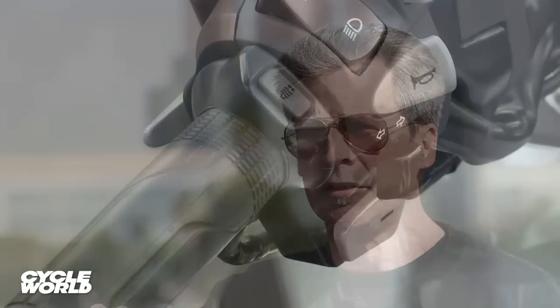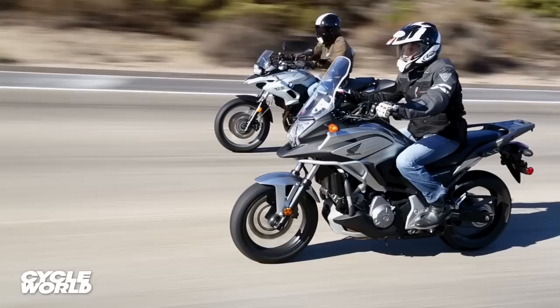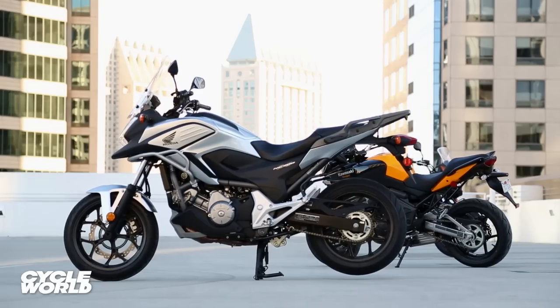This time we got the Honda NC 700X. This is the DCT ABS version, which means it's got a dual clutch automatic transmission and anti-lock brakes. It comes with a $2,000 higher price tag than the manual shift version, which almost takes it out of the realm of affordable, but not quite.